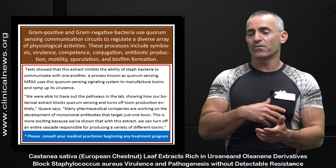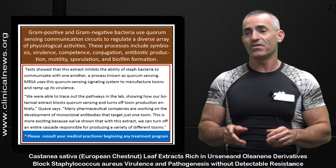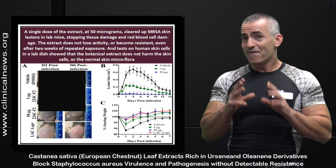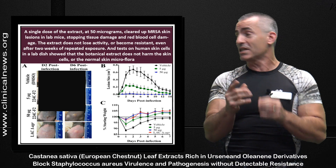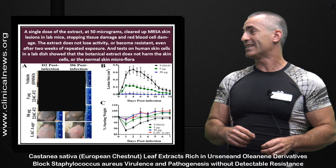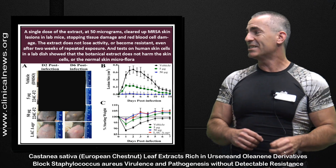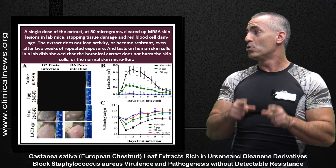Researchers identified basically two compounds that worked really well in the chestnut leaf extract. In animal testing, a single dose of just 50 micrograms cleared up MRSA skin lesions in lab mice, stopping tissue damage and red blood cell damage. The extract does not lose activity or become resistant even after two weeks of repeated exposure. Tests on human skin cells showed the botanical extract does not harm skin cells or normal skin microflora.